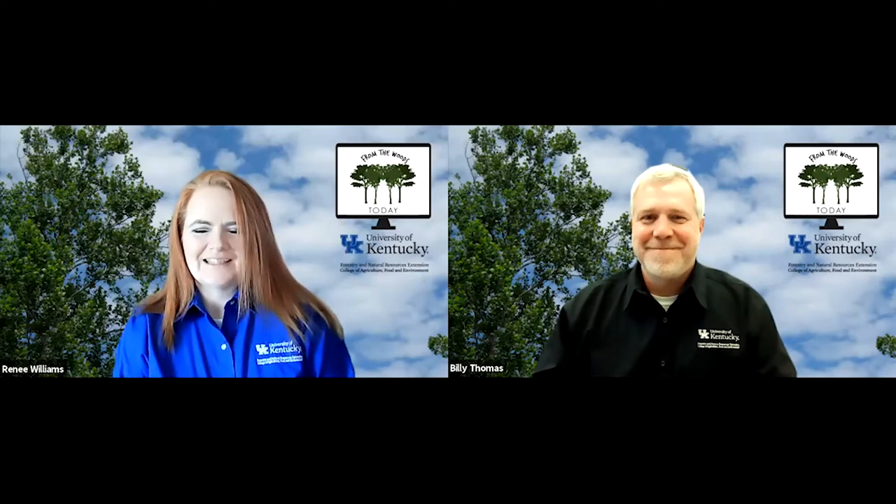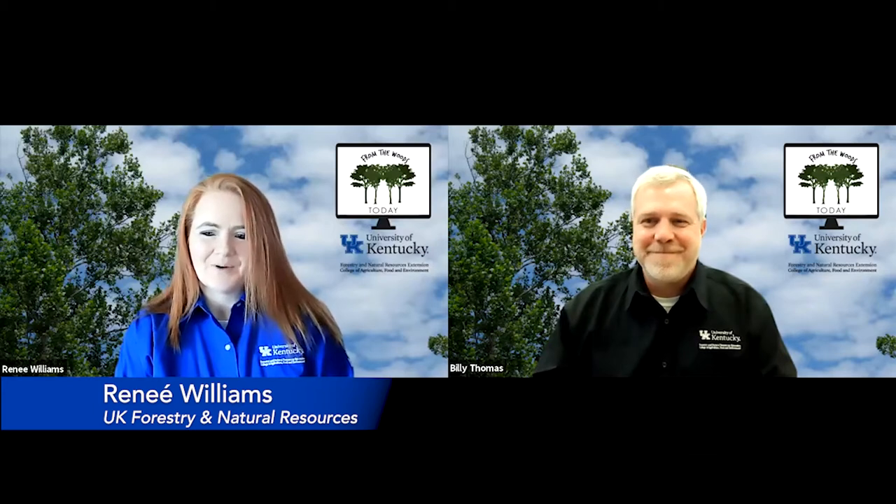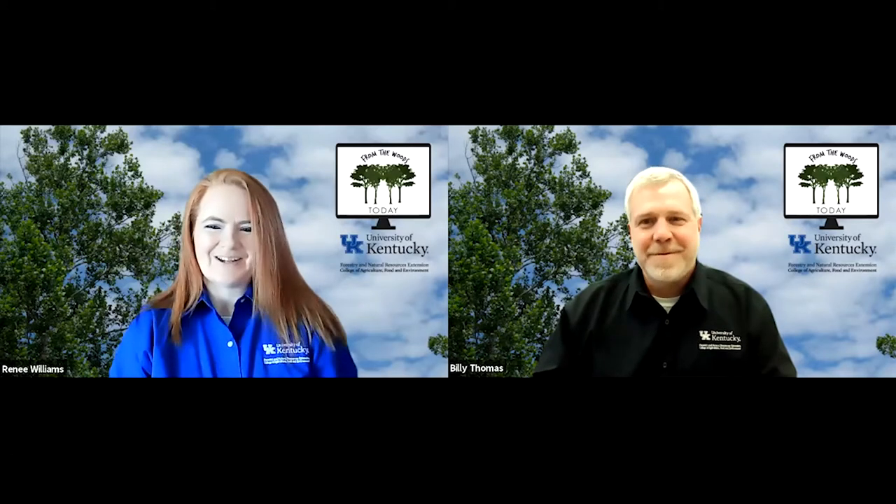Welcome to another edition of From the Woods Today. I'm Renee Williams and I'm here with my co-host Billy Thomas and we both work in the Department of Forestry and Natural Resources at the University of Kentucky, and once again a cram-packed show.